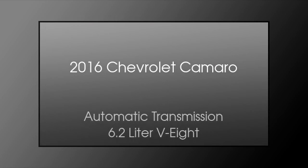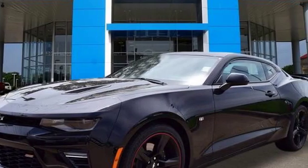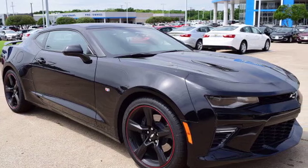This is a 2016 Chevrolet Camaro. This car has an automatic transmission and a 6.2-liter V8.